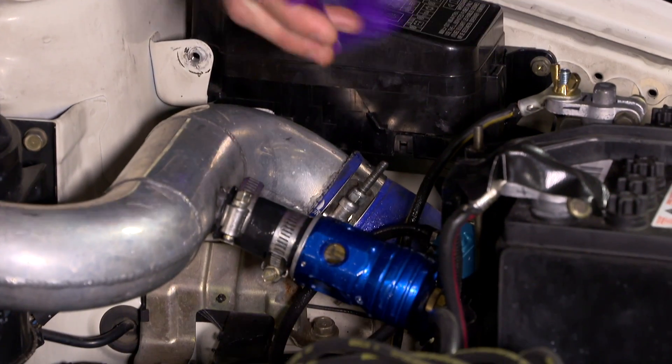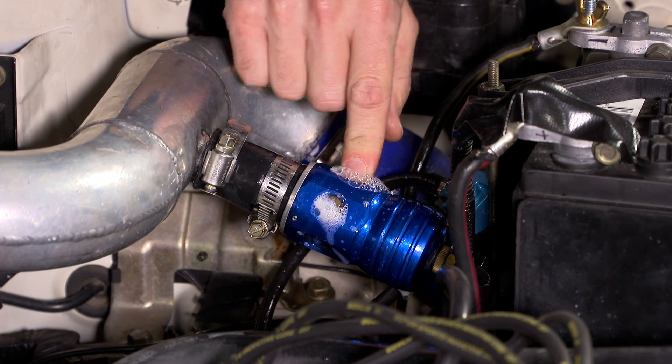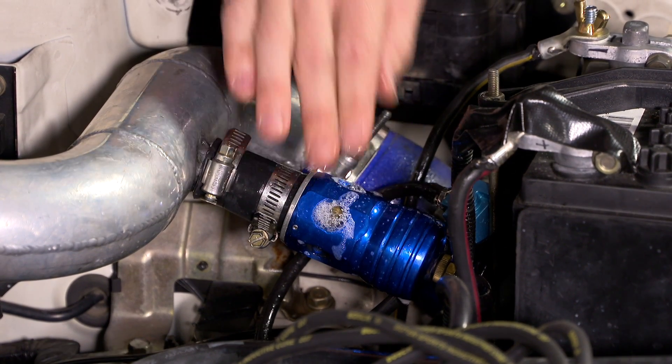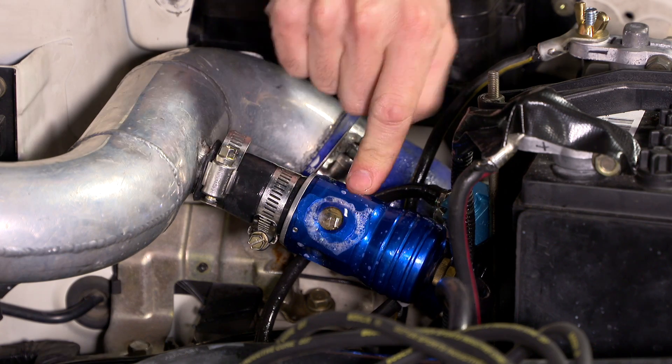We'll cover it with our boost detection fluid, now we're going to apply some pressure. Okay, so we've got some bubbles coming out of there — that's pretty much what I would expect to see from this valve. What we need to know is whether that air loss is causing us a power loss.